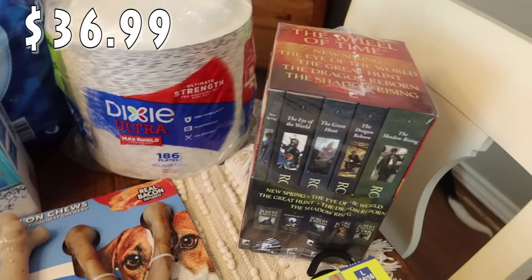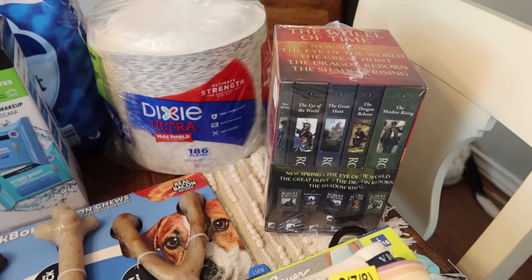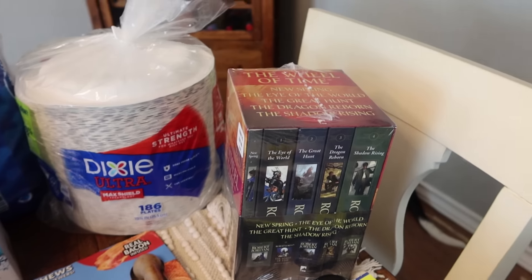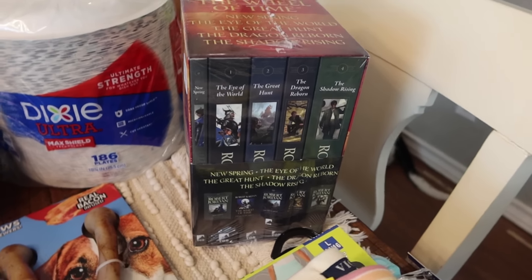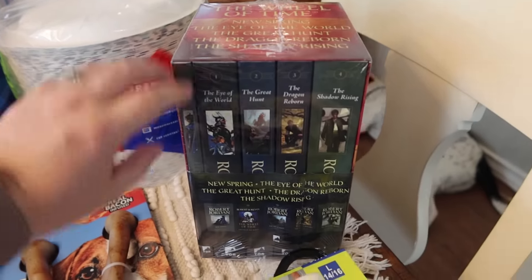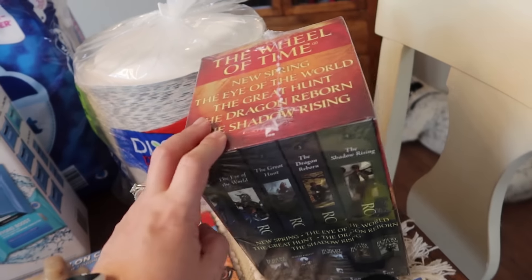Over here we've got a set of books. This is from the show The Wheel of Time — Mark and I watched it and we really enjoyed it. Mark saw that they had this set of books and he loves to read things like this. There are five total: an extra book plus the series one through four of The Wheel of Time.